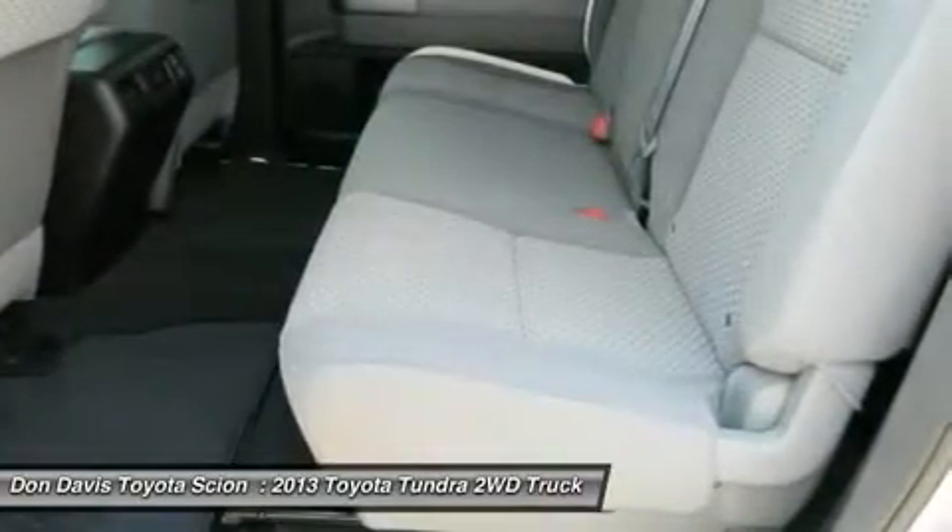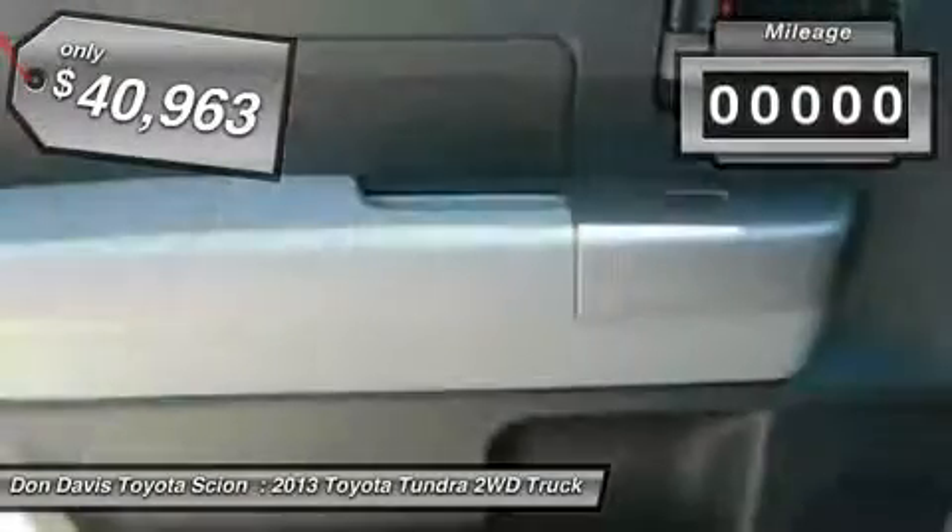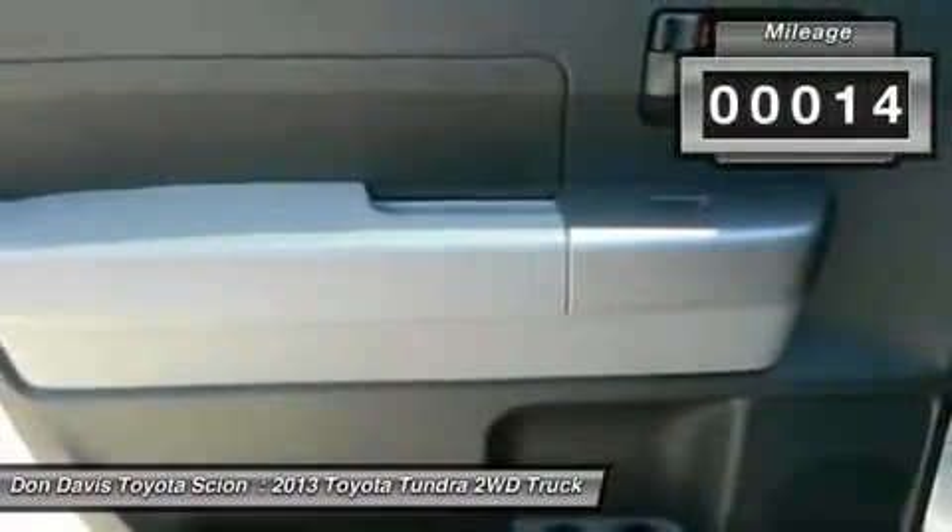The Tundra is the perfect mix of power and efficiency and is priced below $45,000. This vehicle has less than 100 miles.